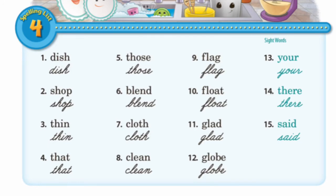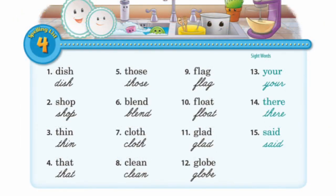Number twelve, globe. G-L-O-B-E, globe. Thirteen, your. Y-O-U-R, your. Fourteen, their. T-H-E-R-E. And fifteen, said. S-A-I-D.